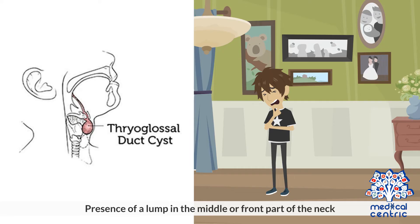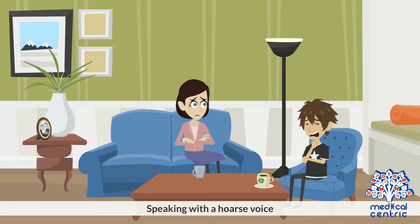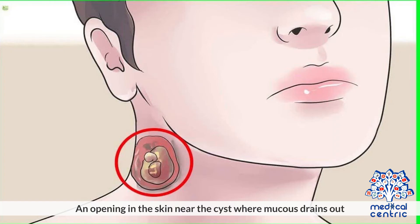Symptoms. Presence of a lump in the middle or front part of the neck. Trouble breathing or swallowing. Speaking with a hoarse voice. An opening in the skin near the cyst where mucus drains out.